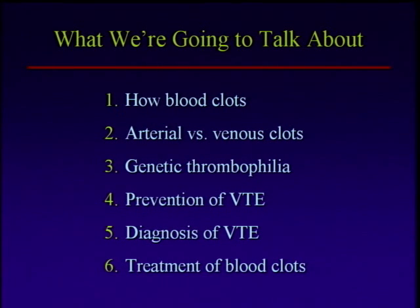I want to spend a few minutes talking about the difference between arterial and venous clots, as this is a common area of misunderstanding and misconception. We will also talk about genetic thrombophilia — the genetic tendency to clotting — and then spend a fair bit of time on prevention and diagnosis of venous thrombosis, and at the very end talk about our treatment approaches. So we're going to cover the whole spectrum of things, and hopefully it won't be too painful for you.